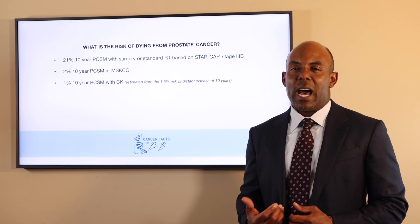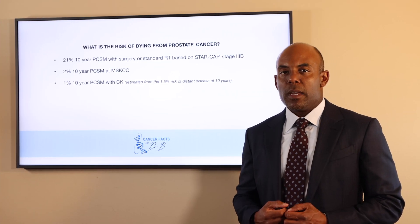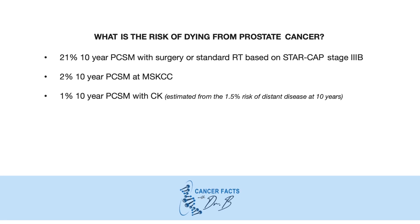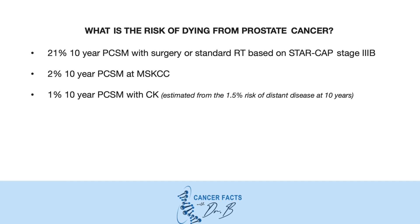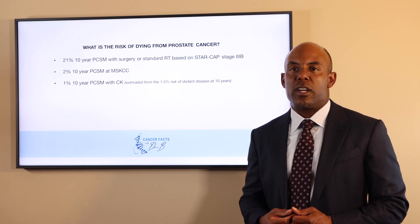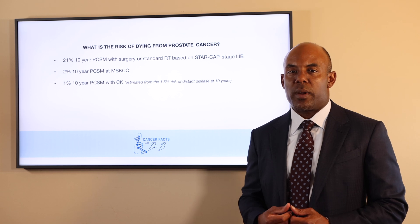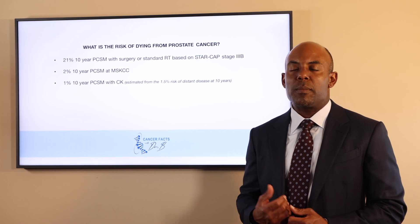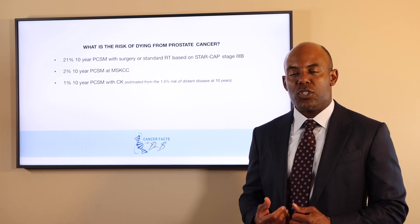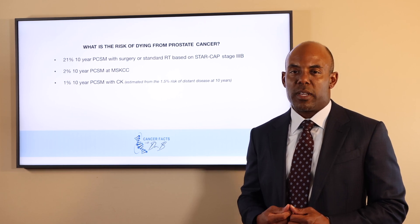What is the risk of dying from prostate cancer? It is 21% at 10 years with surgery or standard radiation therapy based on the StarCap dataset for stage 3B disease. It is 2% at 10 years with surgery at Memorial Sloan Kettering, and it is approximately 1 to 2% at 10 years with Cyberknife, especially if external beam radiation therapy and androgen deprivation therapy are given.